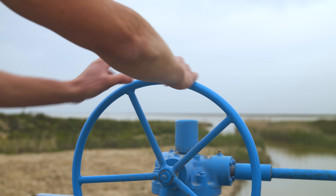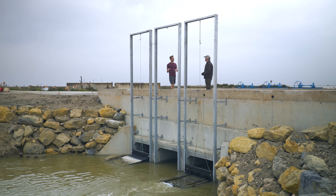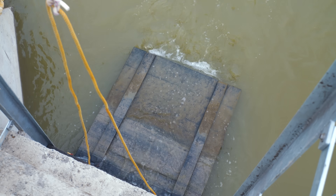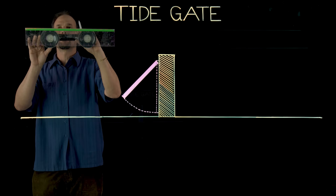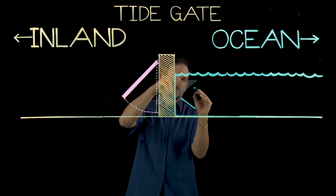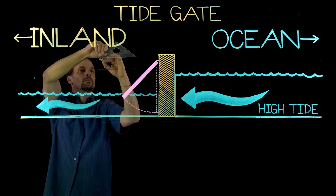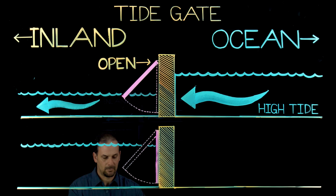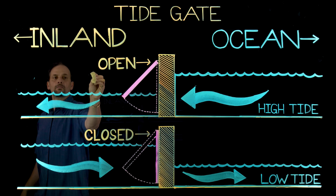These are called smart gates, and they're really simple. The momentum of the water from the high tide pushes open the flap on one side, and when the tide goes out, the momentum from the other side pushes the gate closed, keeping the water in. When the tide comes in again, it opens again. There's nothing we have to do — it just regulates itself, making sure as much water as possible stays in at all times. Essentially it's tidal-powered irrigation.